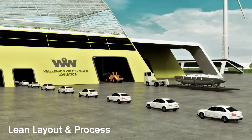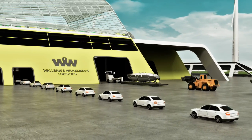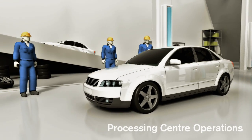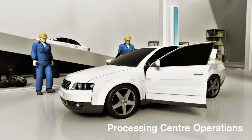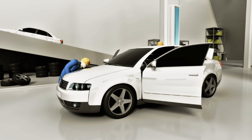All equipment used within the terminal will be electrical or powered by fuel cells. Terminal and processing operations will follow an optimal flow based on lean production techniques, allowing products to move efficiently through processing, storage and distribution areas.